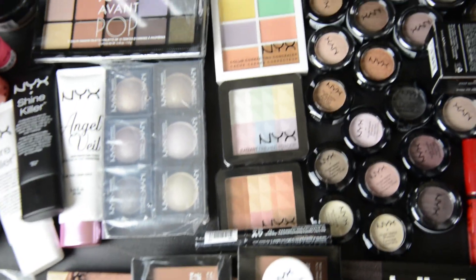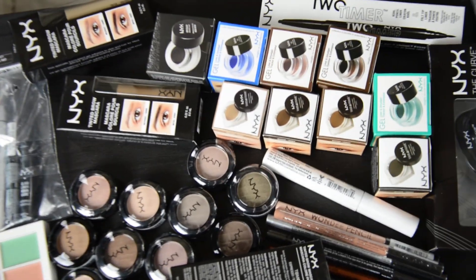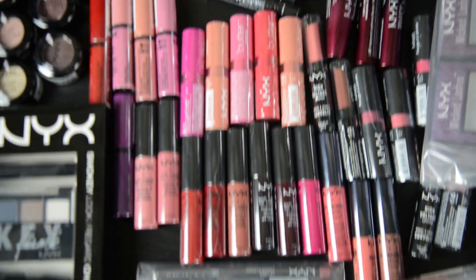We've got roll-on, some kits, some palettes, some singles, some primers, there is eye stuff, eyebrow stuff, pencils galore, eyeliner galore, all of the lips — I don't even know what this stuff is.